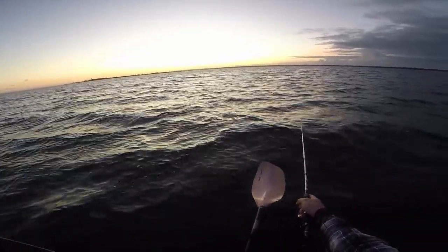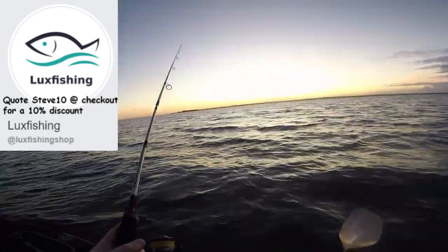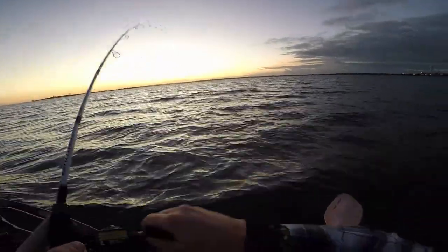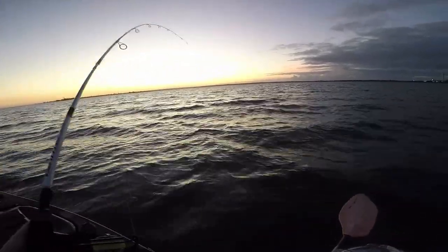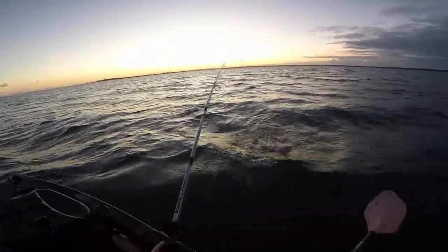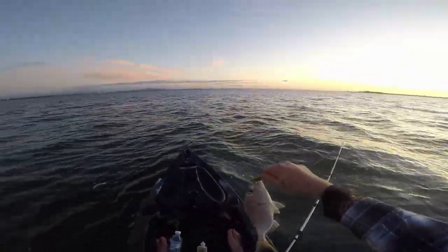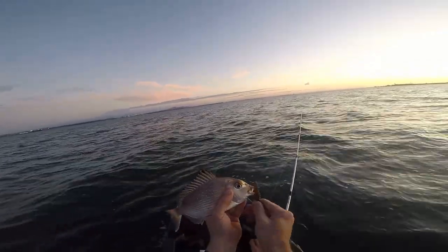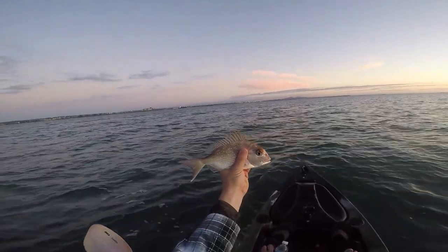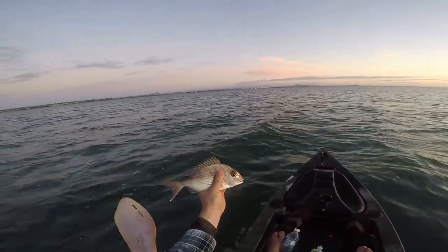I'm using a heavier jig head than I would normally use today, only because of the drift — I want to make sure I'm sitting on the bottom. They're definitely there, I just can't hook the bloody thing. Got that one — yes! First fish of the morning. It's fighting like a pinky and I'm going to say it is a pinky. He's definitely undersized this one, but first fish of the morning. Hook straight through the bottom jaw and he's taking the tail off my plastic. First fish of the morning — I'd say he'd be 26 centimetres to the tip of the tail. Good start.